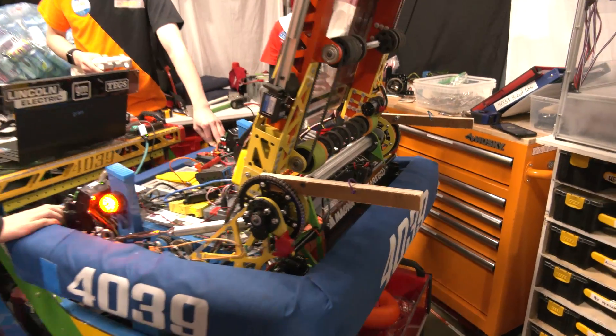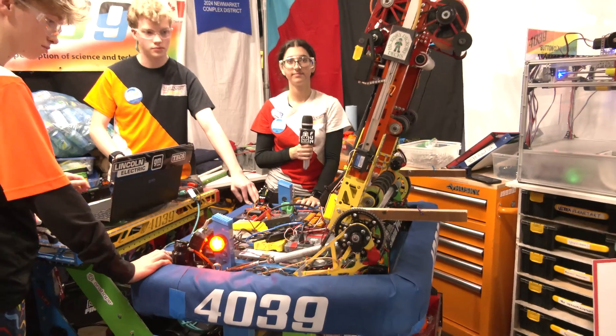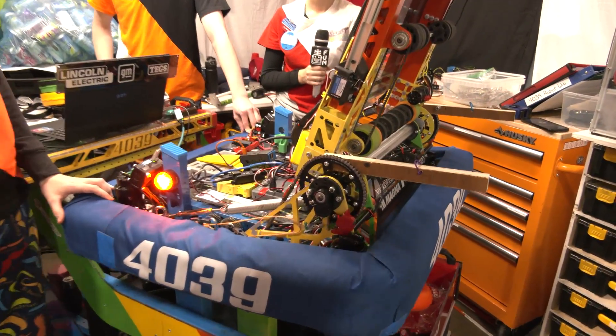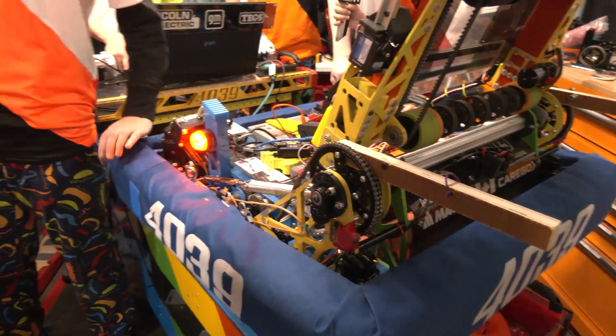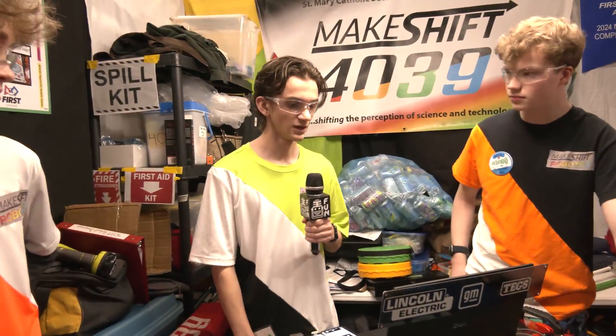Overall the design is so fantastic with this team — everything is very well thought out with Makeshift Robotics, so congratulations on a fantastic robot. There are also great things to talk about in regards to note detection and how you're localizing on the field. Let's pass it back to Wyatt and run through some of your different programming features.